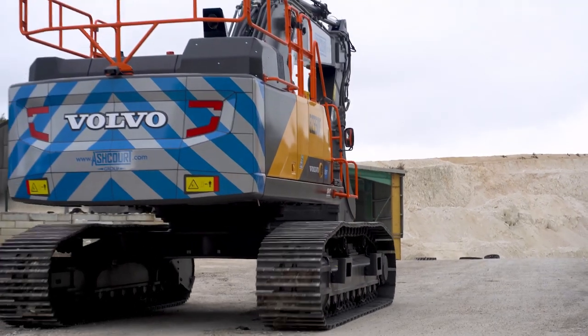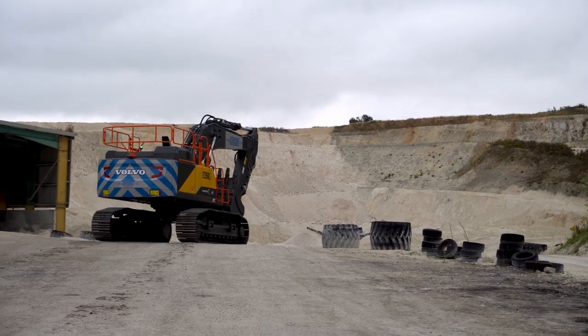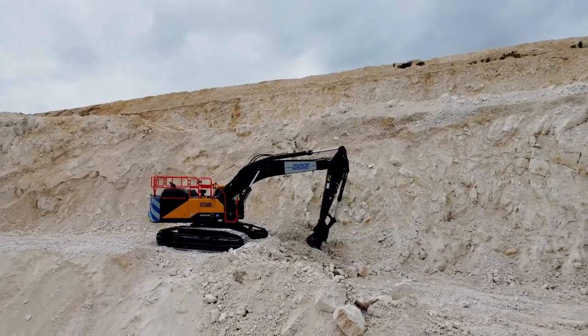Overall the machine is good — good tracking speed, ease of controls, good seating position. Overall response is good, good breakout force, which is helping out with our fuel consumption.